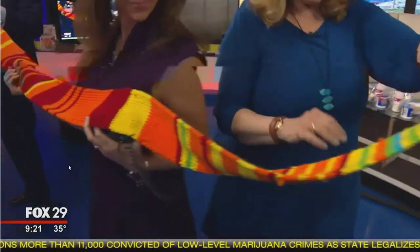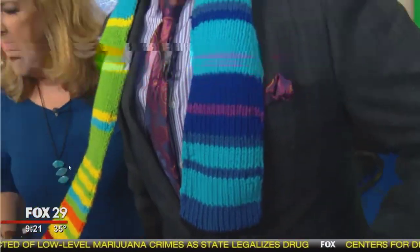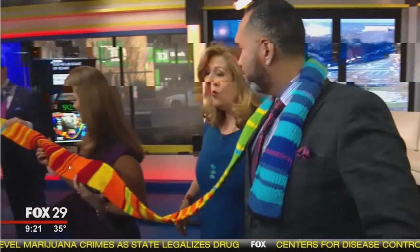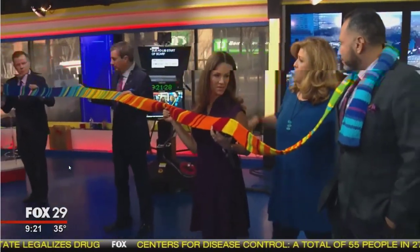And then we go down to where Thomas is and we had a cooling down of temperatures. Did we ever go negative for a high? No. The coldest we got was 19 degrees, and that was earlier in the year.